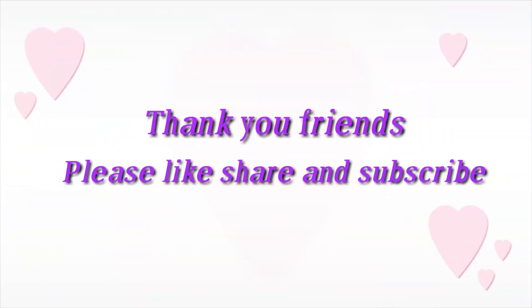If you like this video, please like and share it. If you like this channel, please subscribe. Thank you!